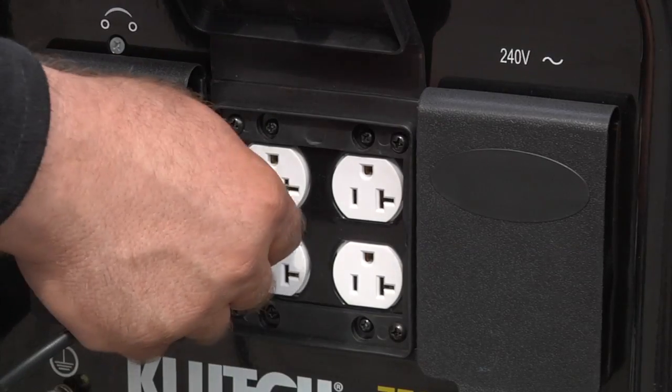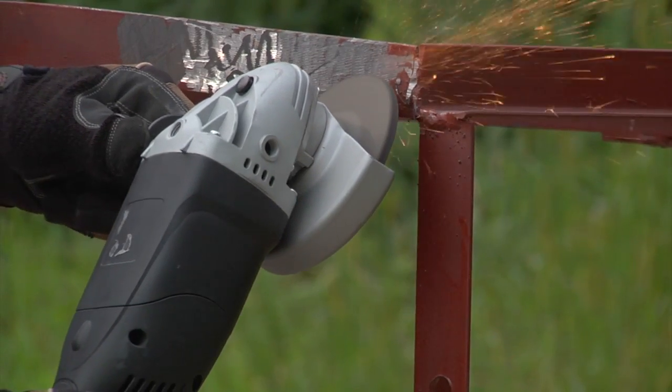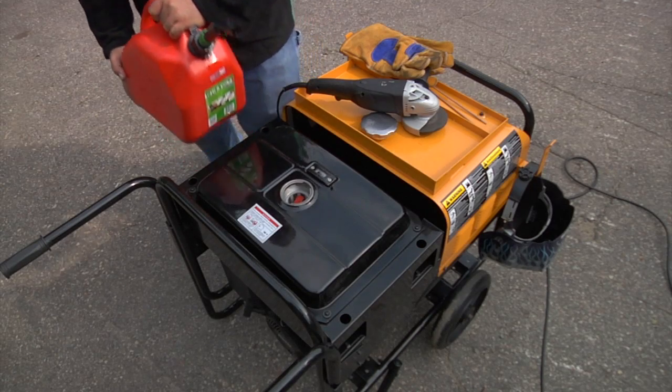The 6,000-watt AC output delivers the power you need at the job site, with a 5-gallon fuel tank to give you up to 8 hours of operation on a single fill.